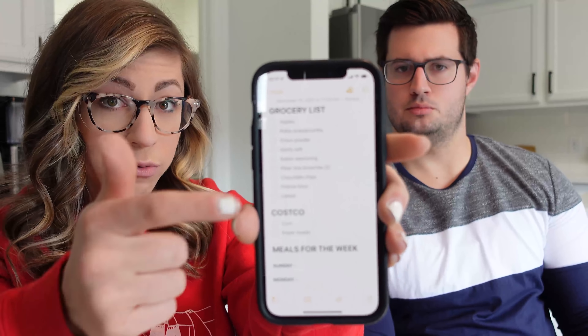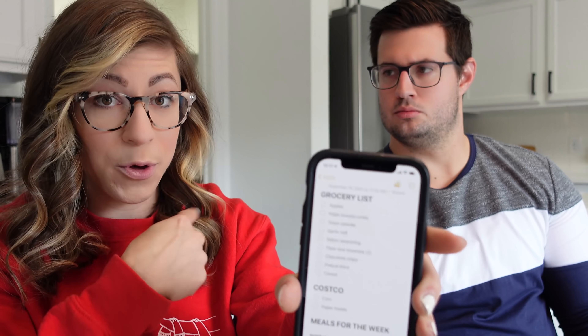For the meal planning, we have a note in the Notes app — it's a shared note, we both have access to it. That way if he thinks of things he can add it to the list and vice versa. Typically we'll pick a meal, decide what day we're going to have it, add it to the grocery list, and we just repeat that process.